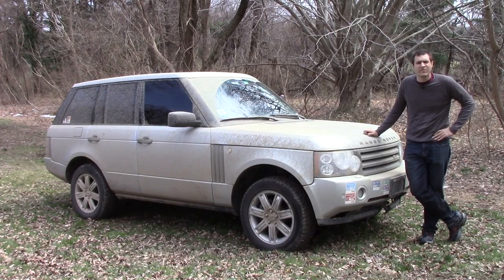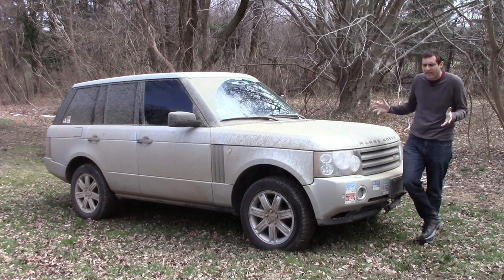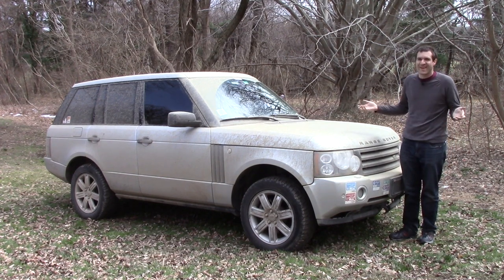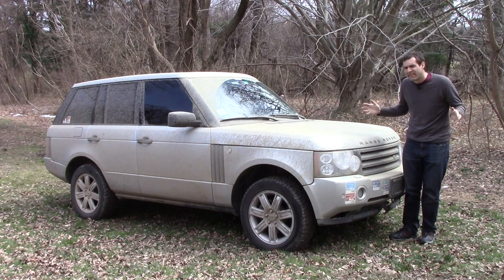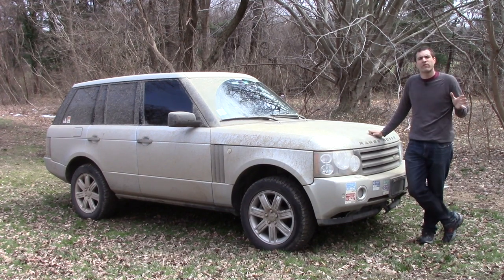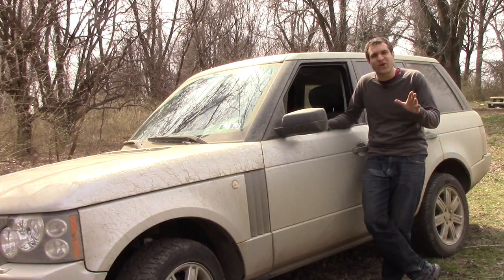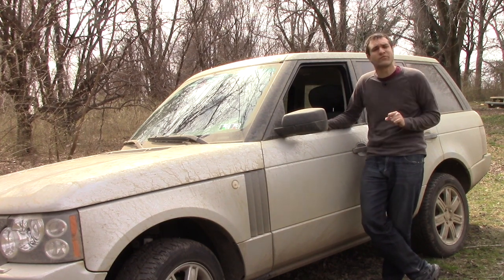Believe it or not, I actually think I'm probably going to keep it. It's had a lot of problems, but it's never really stranded me. It's got a lot of new parts. It's not really worth all that much. And most importantly, if I went to sell it, I'd have to deal with the kind of person interested in buying a 12-year-old used Range Rover. But rest assured, before the warranty ends, there will be at least one more update.